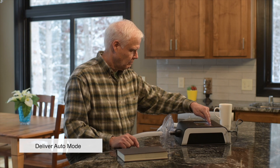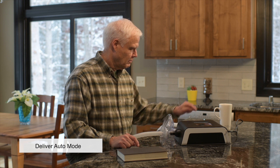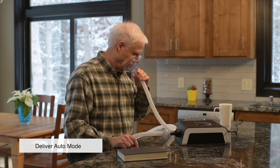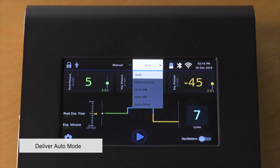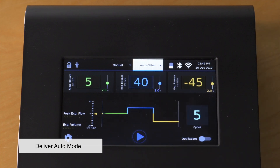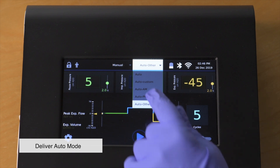Auto mode therapy delivers a pre-programmed therapy protocol. Viways will deliver the therapy continuously until the programmed cycles have finished. The system can store up to 10 pre-programmed profiles available in a drop-down under auto on the top menu bar. You can select the default auto therapy or select a pre-programmed stored profile from the list.